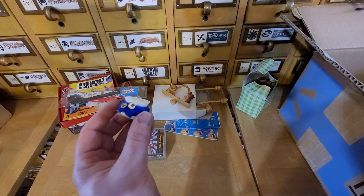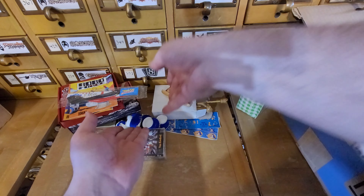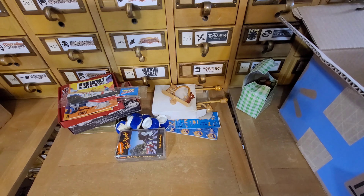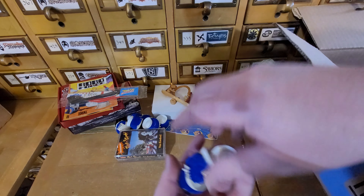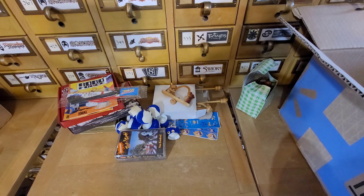I just got a bunch of little fuzzy things - there's a lot of them. So I'm going to have a gumball machine in the shop and I'm going to put all these little random doodads in it inside of a capsule, so you can have a chance at winning some randomness.